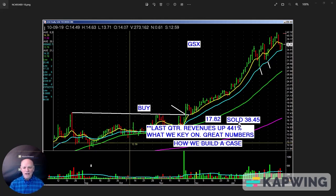Our entry was $17.82. We sold for $38.45. By the way, we didn't sell at the top, but we got the money in the middle, and we're very happy.